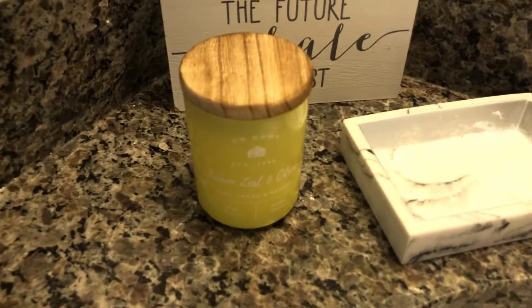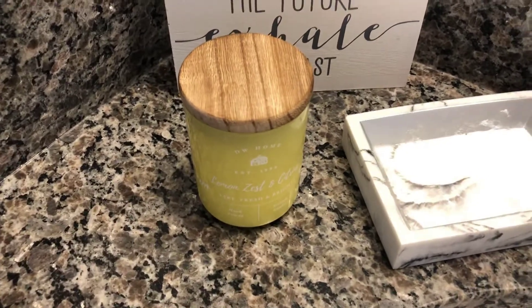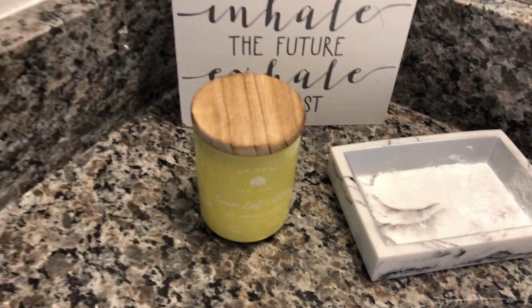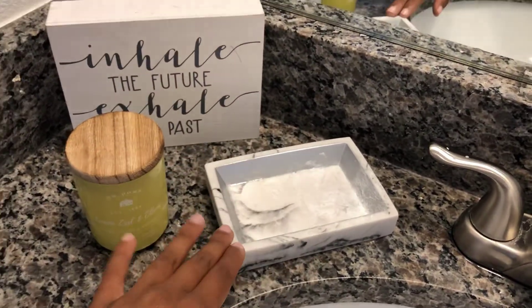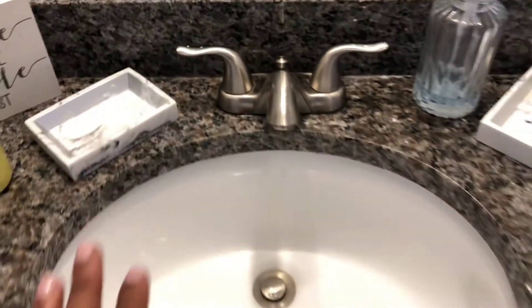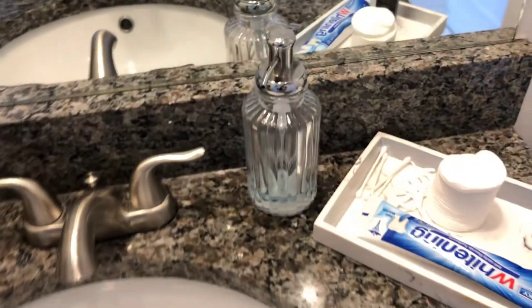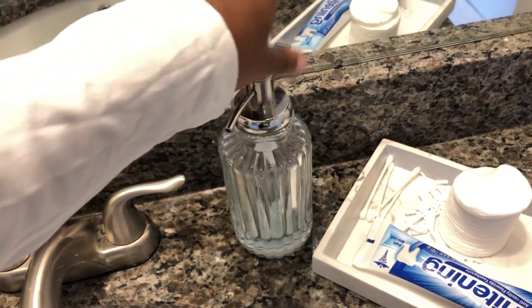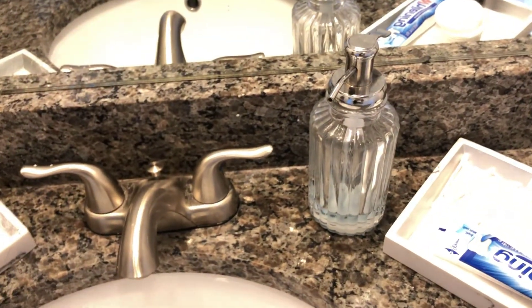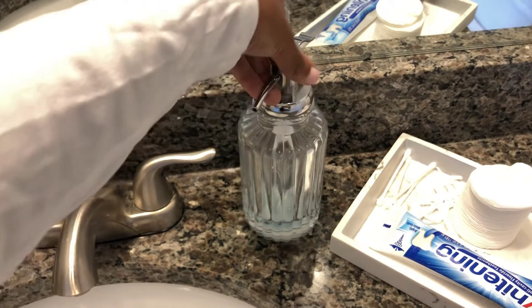Right here we have this candle — it's a lemon zest and citrus scent. I've honestly just been loving the lemon fragrance; it makes your house smell so good. And right here we have my soap dispenser. I didn't have a soap dispenser when I first came, and I needed something that would match the room with an elegant feel. I found this glass one and I love it.